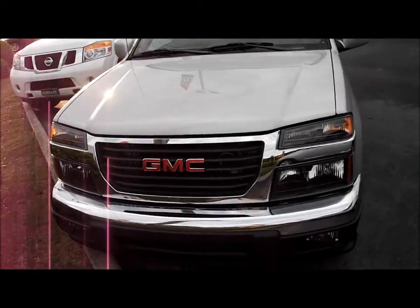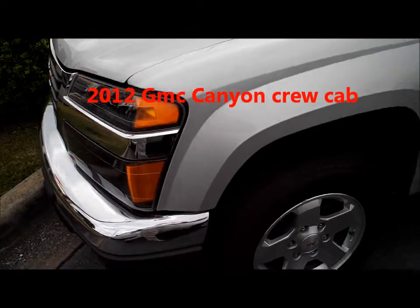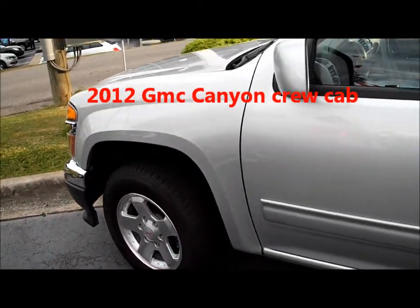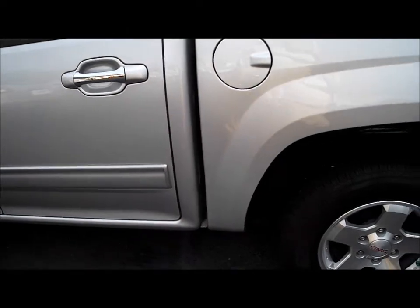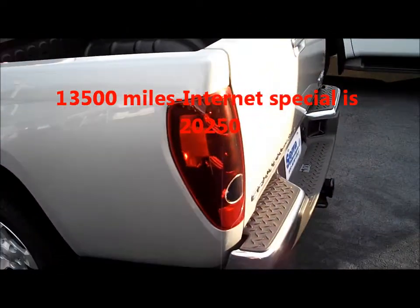I want to give you a little walk-around presentation of the GMC Sonoma you put in a request for. I apologize, the car's in here a little tight. It is a four-door, does have the rear windows tinted. It's a low mileage truck and it's in really good shape.